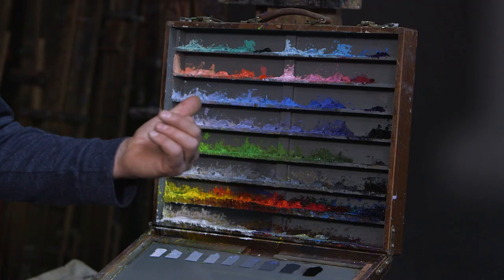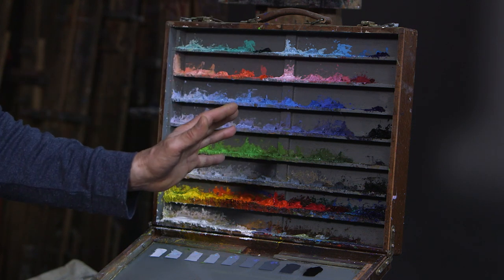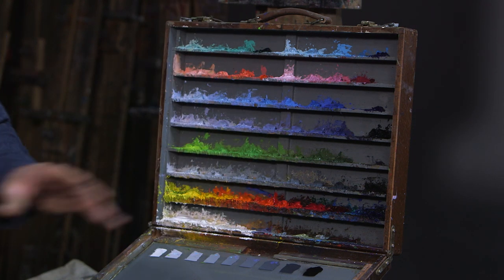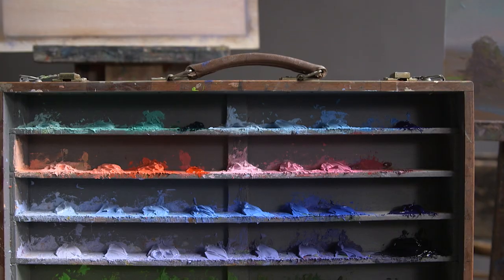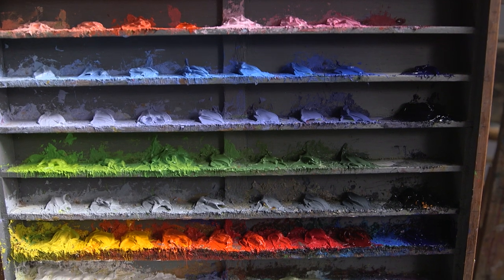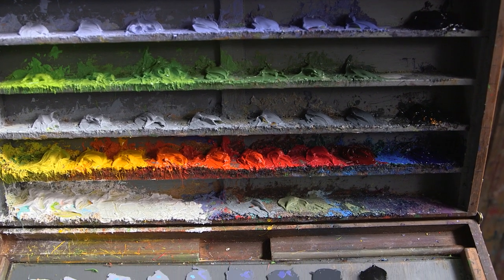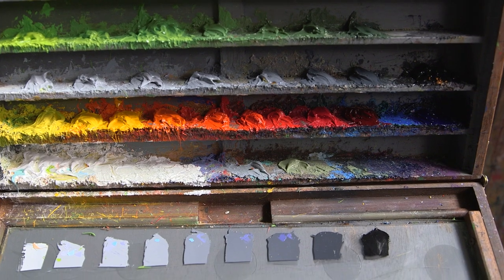This palette went through many iterations and Dumond would have developed it over time. This was his last variation from the 1930s. His influences would have been many — as a student in Paris, he would have been exposed to the academic teaching at the Académie Julienne. This palette is a reflection of that. As students, we would have to think about value primarily, which is really the foundation of why this is so important.